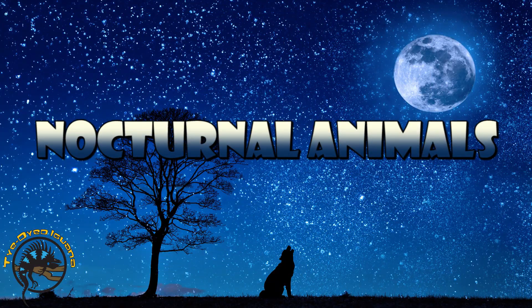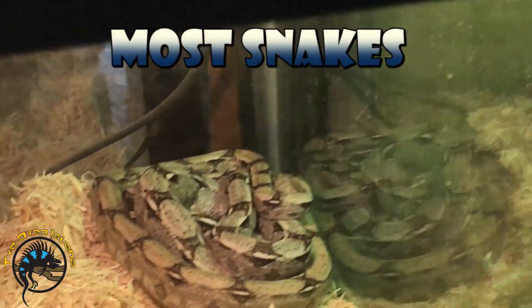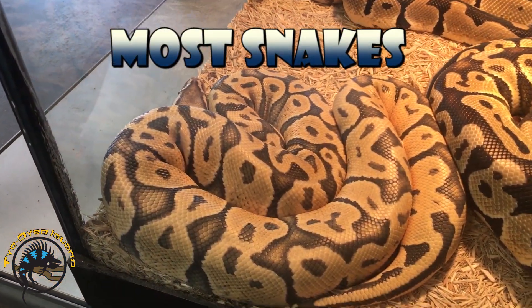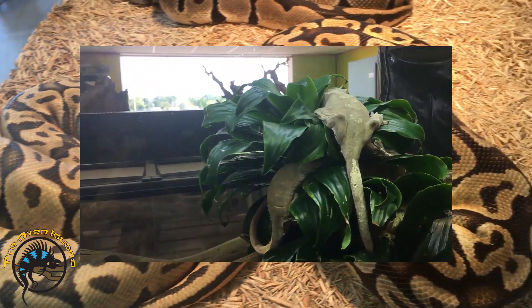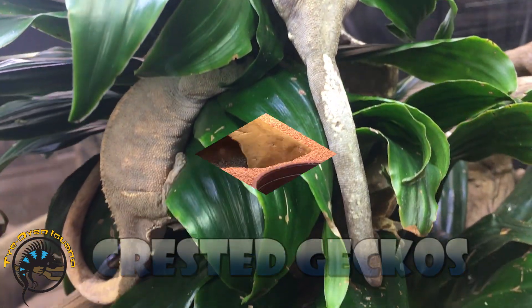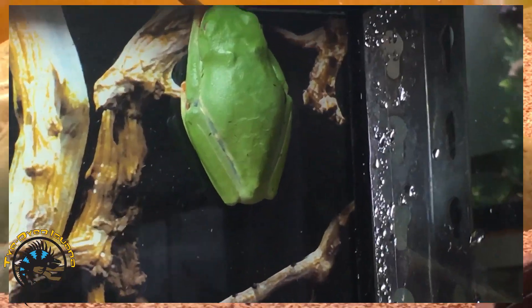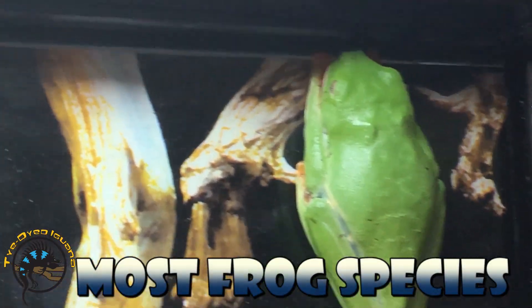Here are some examples of nocturnal species: most snakes, pythons and boas, crested geckos, leopard geckos, and red-eyed tree frogs and other frogs.